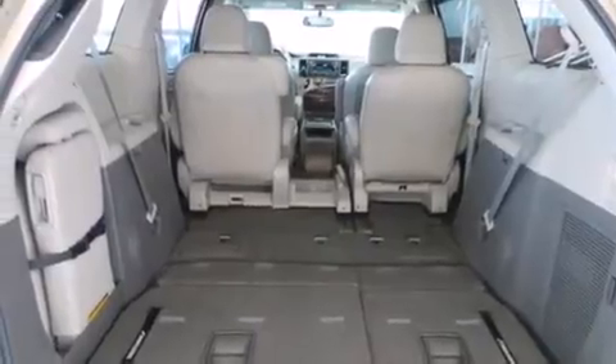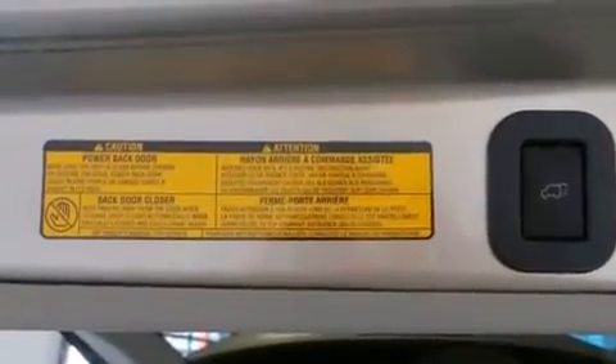Additional top features include traction control and stability control systems, aluminum wheels, roof rails, and a tire pressure monitoring system.